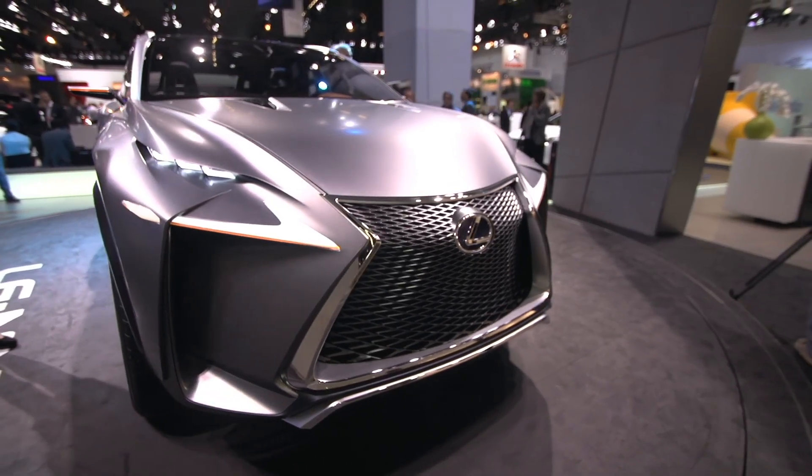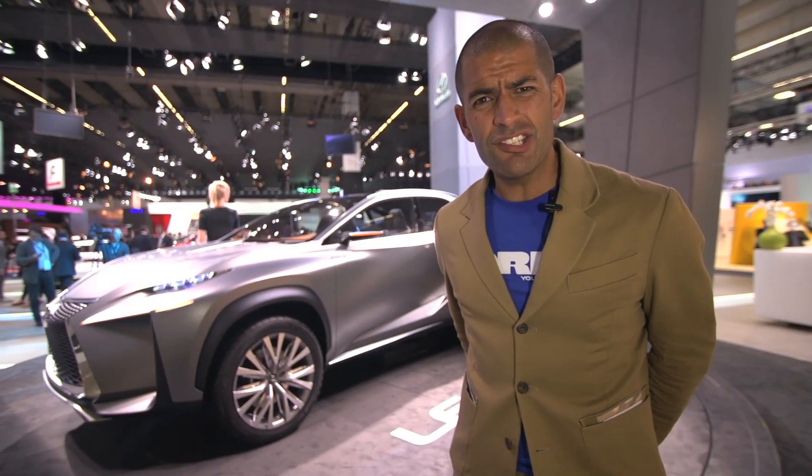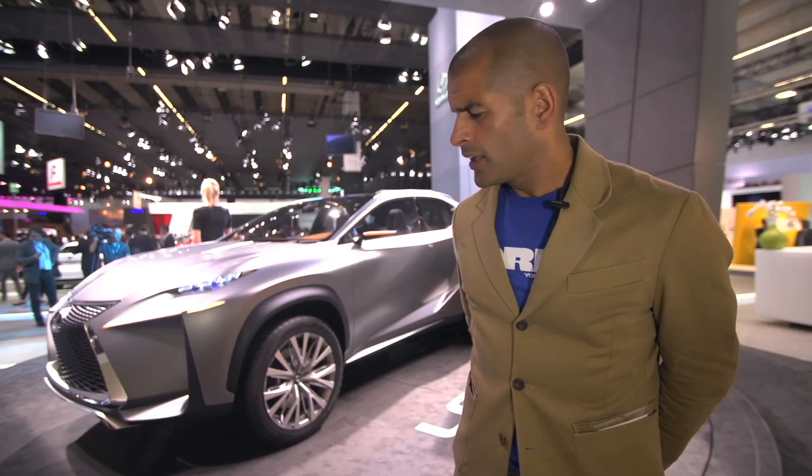A mate of mine just came bounding up to me and said, 'Have you seen the new Lexus concept?' I said no. He said it was dreadful. He was right.